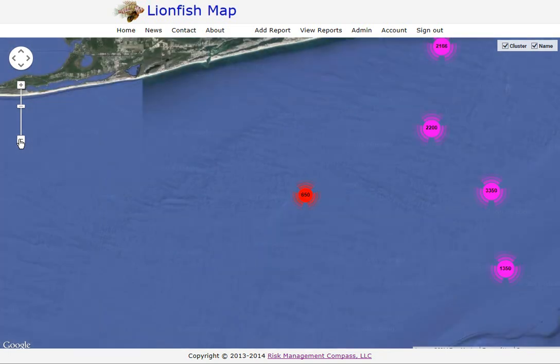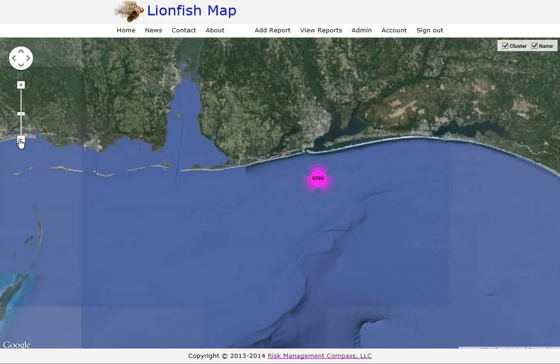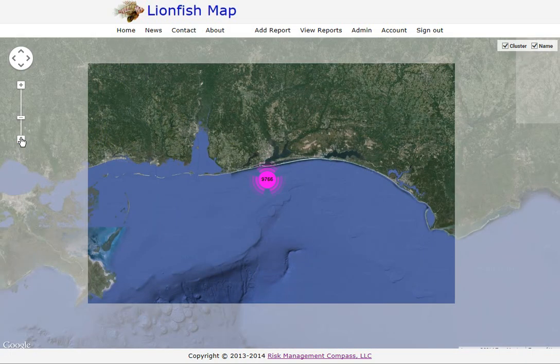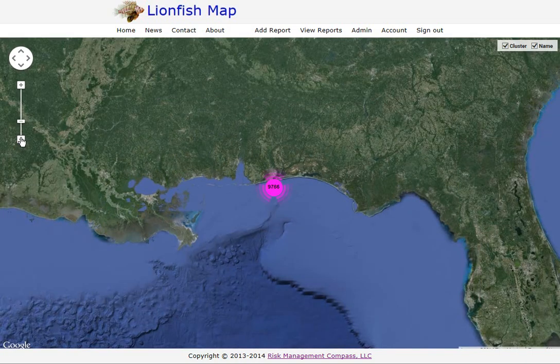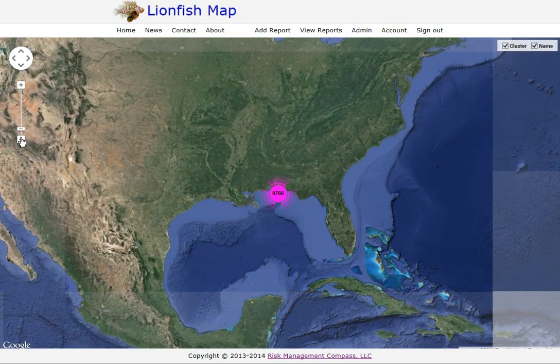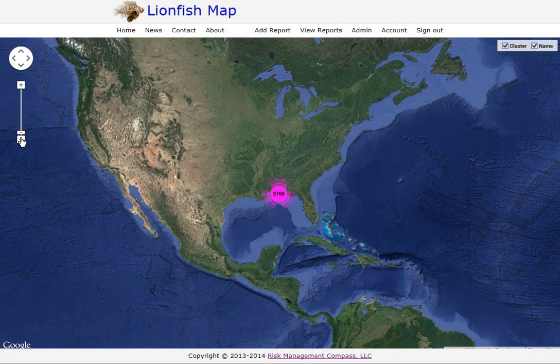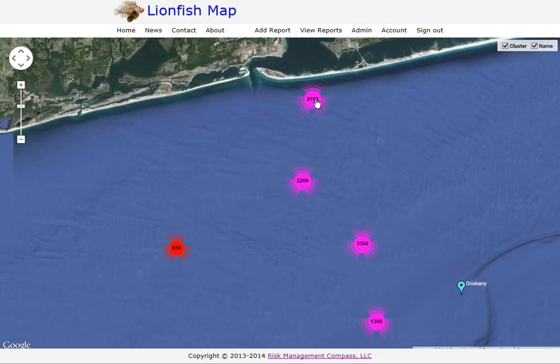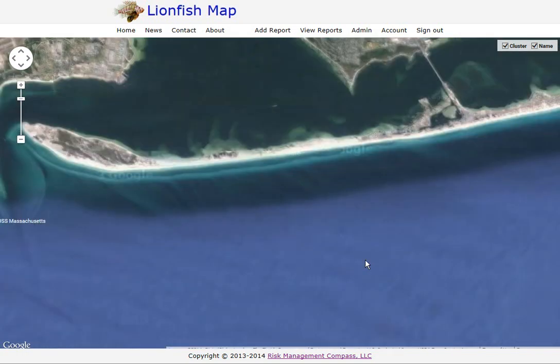Another way this could be used in the future is by entering more sites. There are many artificial reef sites off the coast of Alabama, so we'd have other clusters there. You can also zoom out and imagine it being used across the northern Gulf, the southern U.S., or the Caribbean. You can click on any dot to zoom into a particular area and keep zooming in until you get to the sites you want.